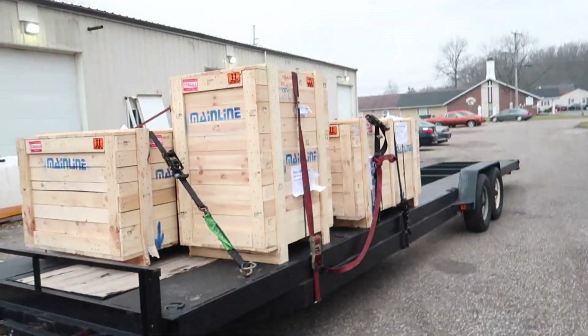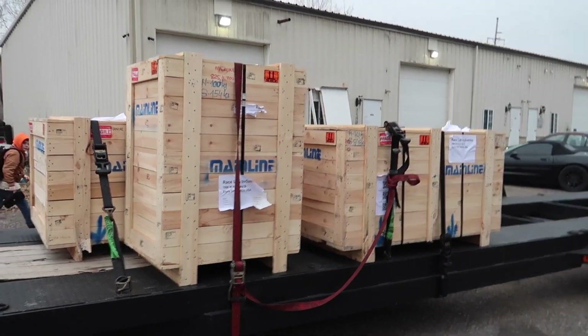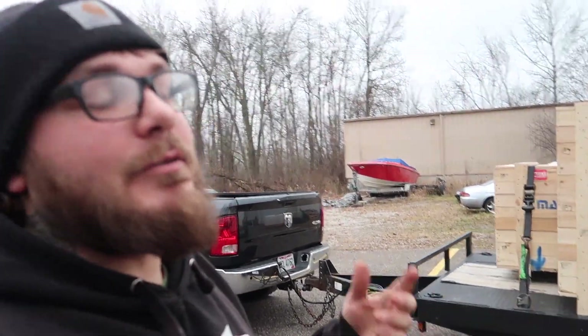Sorry for the clickbait — it's not a GTR, it's not a Supra — but it's probably the next best thing for the shop. These are Mainline 3000 horsepower dynos. I got rid of the other ones, and now I have the biggest, baddest dynos in Ohio. I'm the only shop around here that has 3000 horsepower premium hub dynos, let alone Mainline. What that means for you guys is way better tune quality and more accurate numbers.